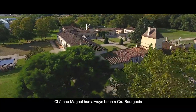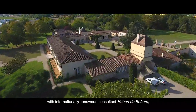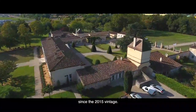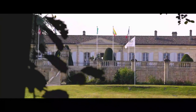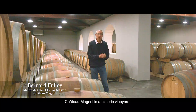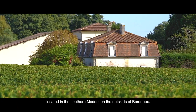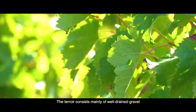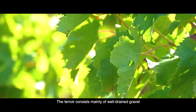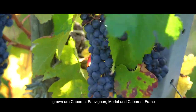Chateau Manuel has always been a Cru Bourgeois, and we have been working with internationally renowned consultant Hubert Dubois since the 2015 vintage. Chateau Manuel is a historic vineyard located in the southern Médoc on the outskirts of Bordeaux. The terroir consists mainly of well-drained gravel, and the main grape varieties grown are Cabernet Sauvignon and Cabernet Franc.